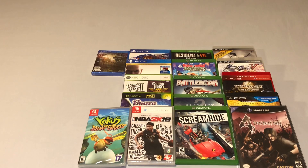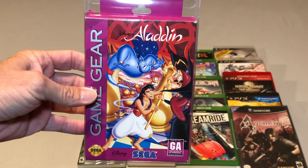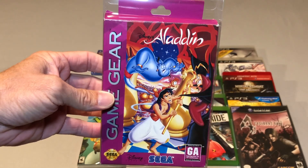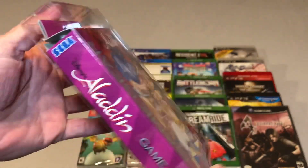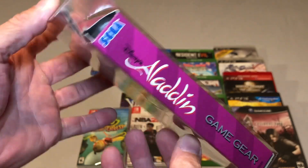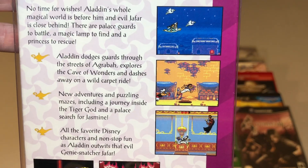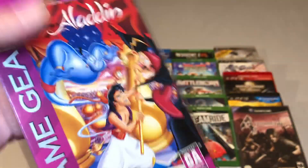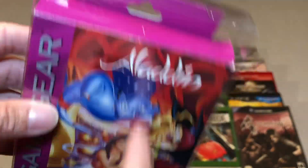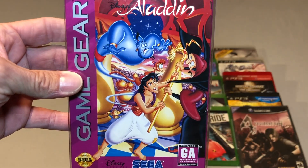I picked up one game for my Sega Game Gear and that is a complete Aladdin. I already have Jungle Book and Lion King, so now I have Aladdin for the Game Gear. I haven't been grabbing a lot of Game Gear games lately so I got this for a really good deal. I love the Sega Genesis version of this game so I figured why not add it to my Game Gear library. The box is in really nice shape and I love that iconic cover art.